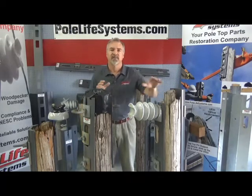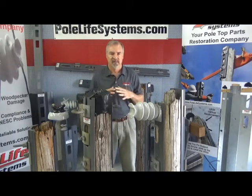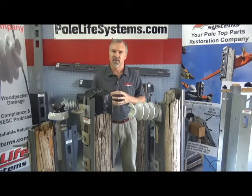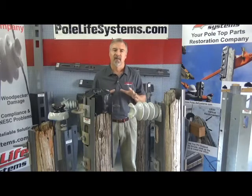We noticed the first pole top decay system-wide around 2011. The reason for that date was that in 1975, when we started using the pentas, they hit 36 years old in 2011 in the Florida region. That's when the failures started.